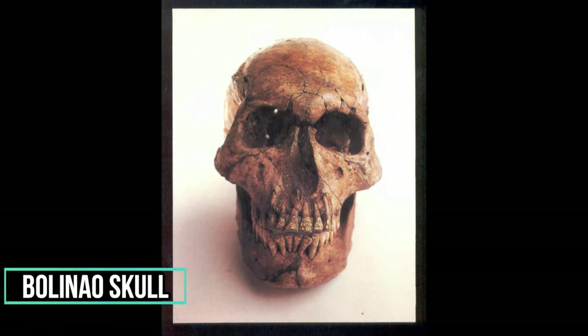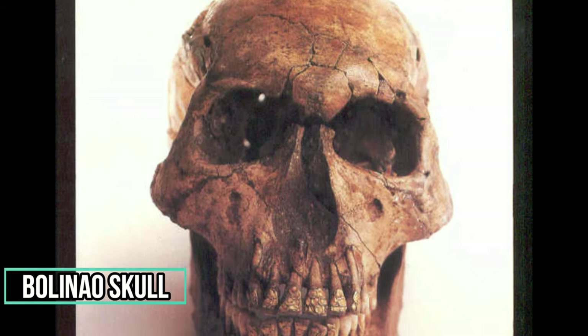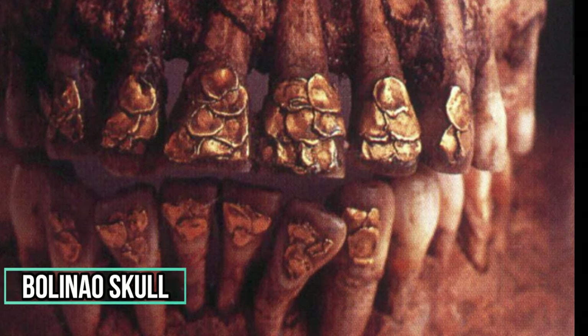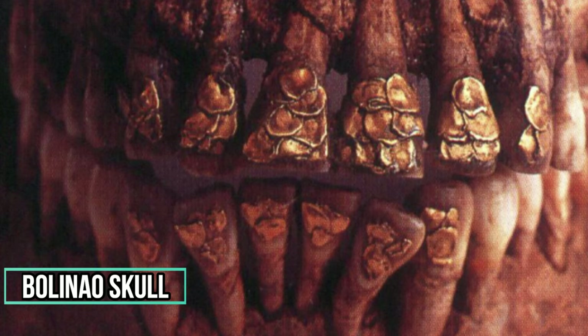The formidable Bolinao Skull is only one of 67 skulls recovered from the Balingasay archaeological site in Bolinao, Pangasinan. They were found along with several early Ming Dynasty (1368–1644) artifacts. The dental ornamentation consists of pegging with gold plates in a fish scale design and pegged with gold wire rivets. The gold decorations on the teeth are like tiny nails with flat rounded tops, placed in a bored hole on the teeth, overlapping one another like fish scales.